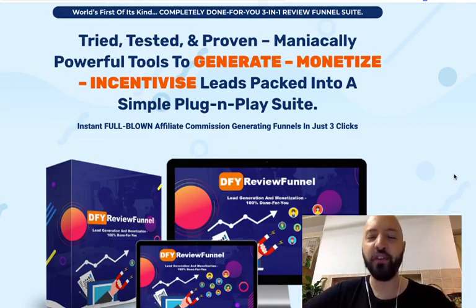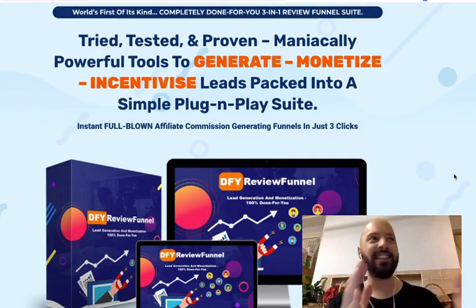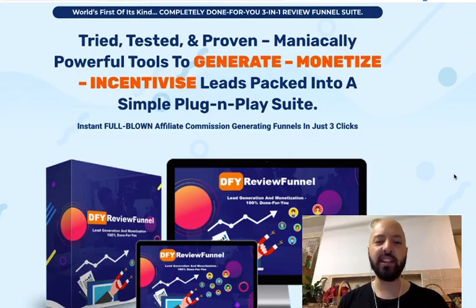Back to the DFY Review Funnel review. This is a new software tool from Nigerian marketer Victory Akupoge. Victory is known for creating really great suites of tools to help affiliate marketers excel at their job. He tends to look at the entire picture and work out how he can deliver software that meets the needs of that entire picture.